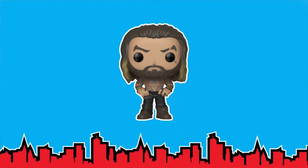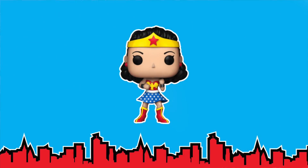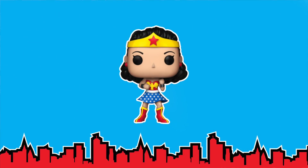Next up, we have the DC reveals — we've got a couple here. We have Aquaman, First Appearance Wonder Woman, and then a two-pack which is the Flash and Superman racing each other. The Aquaman looks really good, that's for the new Aquaman movie coming out. The Wonder Woman looks really good too. I like the pose they gave her as well as the way her hair is put back and she's got her crown on.